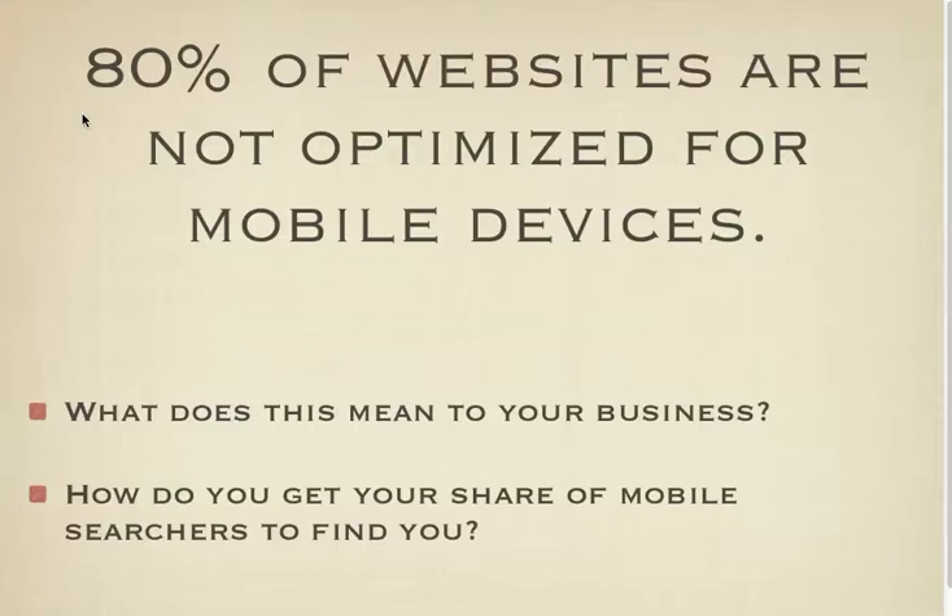80% of websites are not optimized for mobile devices. This is huge, folks. So what does this mean to your business, and how do you get your share of mobile searchers to find you?